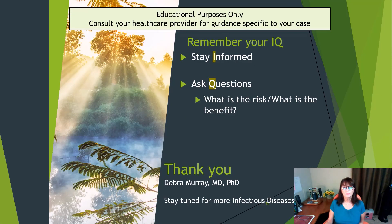As always, this is for educational purposes. Consult your healthcare provider for guidance specific to your case. Stay informed, watch more videos about infections on this channel, make sure you ask questions — what is the risk, what is the benefit? Thank you so much, have a great day.